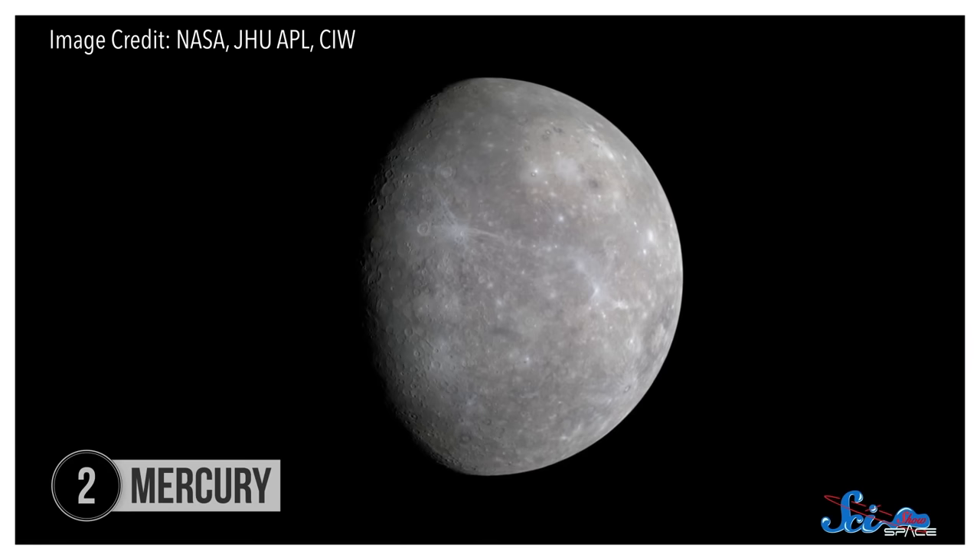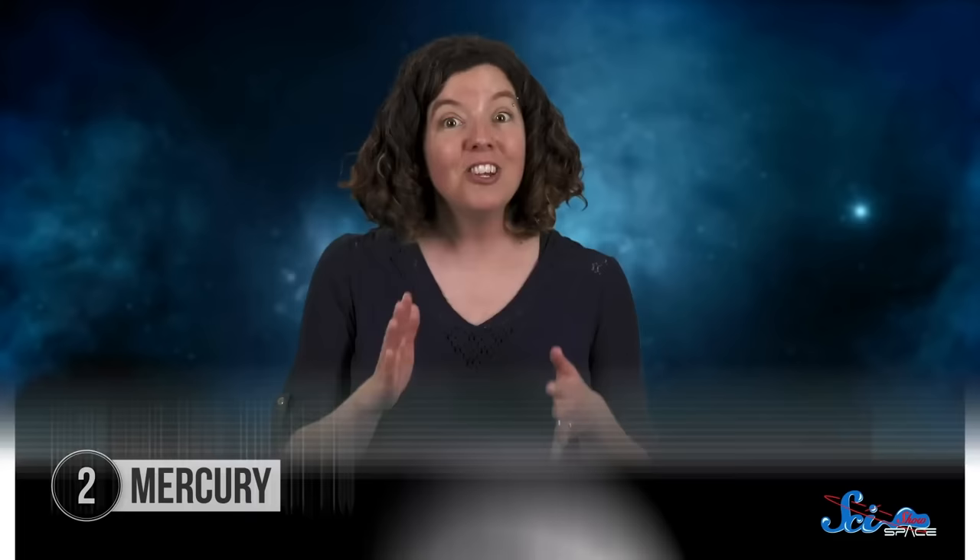But that's not always the case. On Mercury, a weak magnetic field is the whole reason the planet has any kind of atmosphere at all. The planet is pretty small — only about 1.5 times the size of our Moon. And its gravity isn't strong enough to hold onto a proper atmosphere. But it actually does have some gases surrounding it. They're really sparse, and the atmospheric pressure is so low that we can't even measure it. But spacecraft have confirmed that there are traces of gas on the planet. And that's kind of odd. Given Mercury's weak gravity, even that wispy atmosphere should have drifted off into space a long time ago. So the only reason it exists today is because there's a process replenishing that gas over time, and that has to do with Mercury's magnetic field.